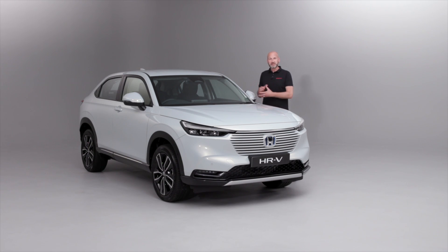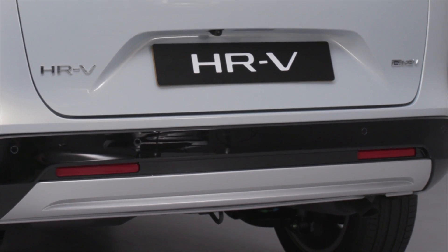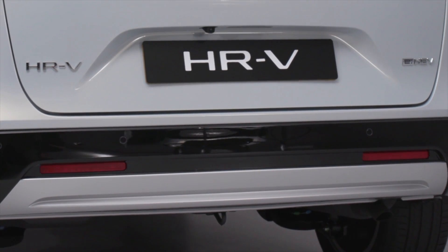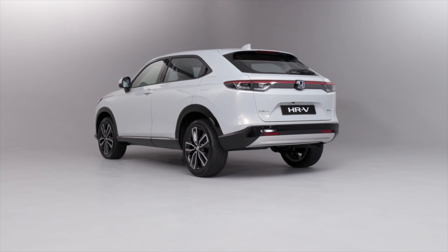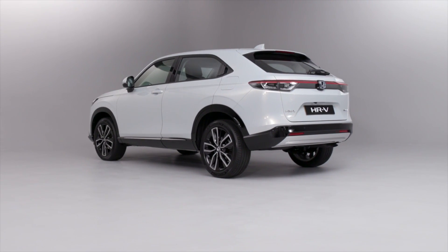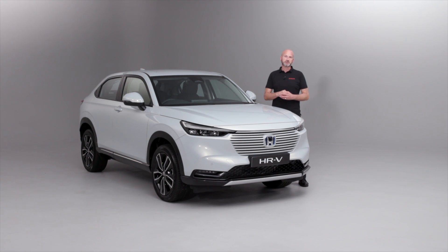This car also benefits from blind spot information and cross traffic monitor. We have additional radars at the back of the car to see if there's something in our blind spot when changing lane on a dual carriageway or motorway, or indeed pulling out of a parking spot — giving us that extra bit of information to keep us safer on the road. That is by no means the full extent of our Sensing package, but it's a great introduction, and our dealers will be thrilled to tell you more.